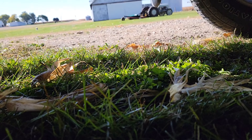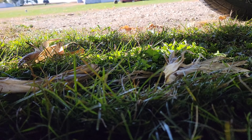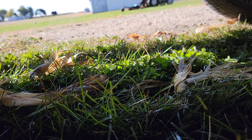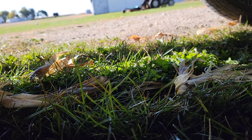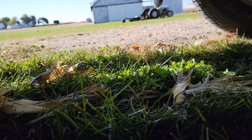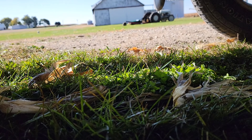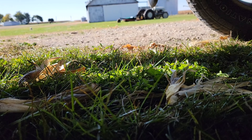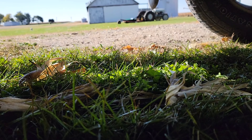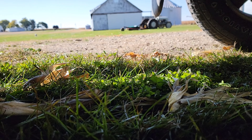Welcome back to the channel. Today my buddy said, 'Hey, can you take a look at my truck? I'm having problems starting it.' The battery tested good, and they also said it's got an oil leak, so I crawled underneath to take a look.